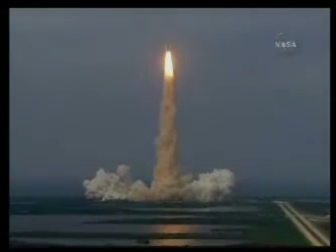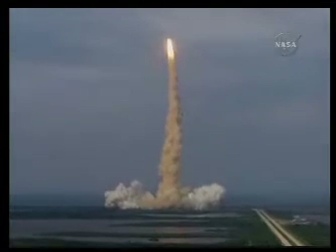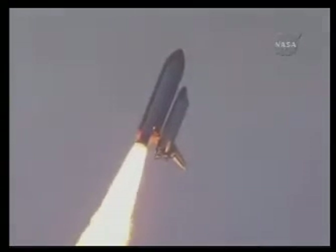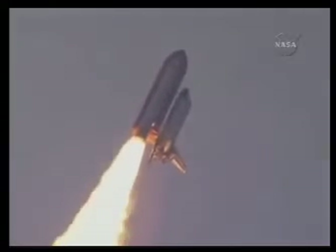Houston, Endeavour, roll program. Roger, roll, Endeavour. This is Mission Control Houston. Endeavour's roll maneuver is being completed. It's now going into a heads-down position on track for its flight to the International Space Station.